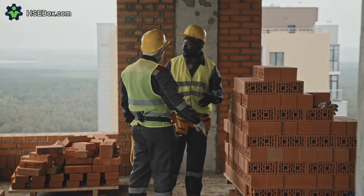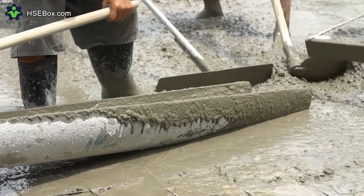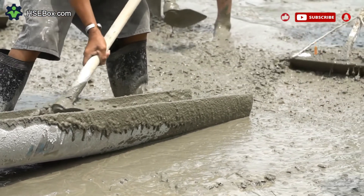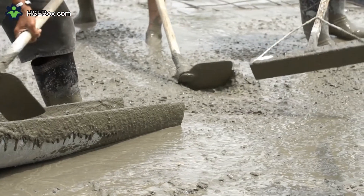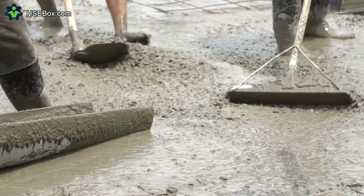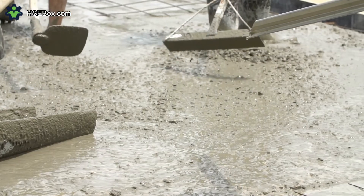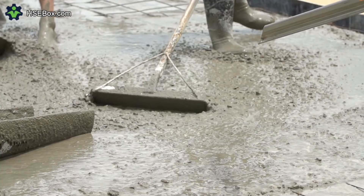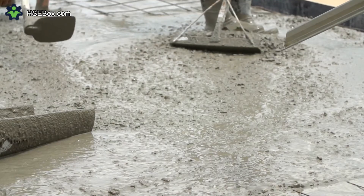Question number thirteen. What types of mats should be used to reduce the risk of slips, trips, and falls? Mats with a non-slip backing should be used to reduce the risk of slips, trips, and falls. Question number fourteen. What should be done to ensure that stairs are safe and free of hazards? Stairs should be inspected regularly and maintained to ensure that they are in good condition and free of hazards such as loose handrails, broken steps, and trip hazards.